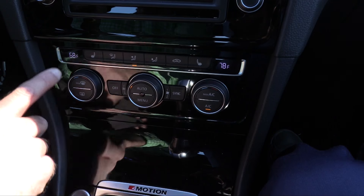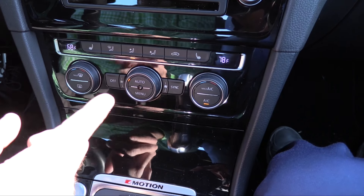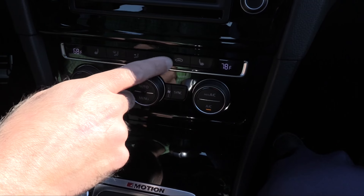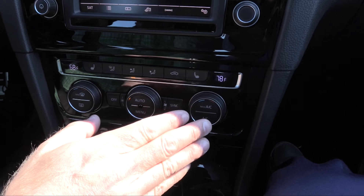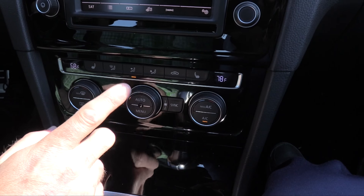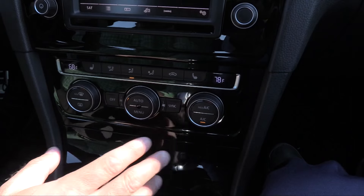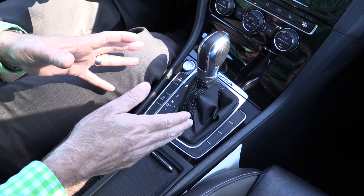Climate control couldn't be simpler or sleeker looking. There are dual climate controls up front with a digital readout for specific temperature settings. Heated seat controls are on the edges with various modes. I like the symmetry across the controls — temperatures on both sides and a nice oversized fan speed in the middle, making it sleek and easy to use.